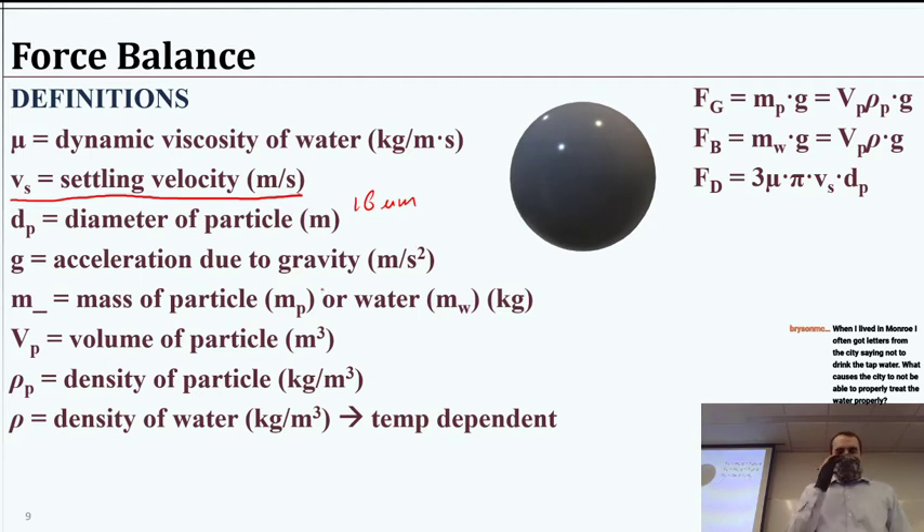g is the acceleration due to gravity, in meters per second squared. m is the mass of either the particle (mp) or water (mw), in kilograms. Capital V is the volume of the particle (Vp). Rho-p is the density of the particle, and rho with no subscript is the density of the water. The density of water is temperature dependent, so usually in these problems you'll be given a temperature to work with and then you'll use the lookup table. Viscosity is also temperature dependent. So you use the lookup tables for both viscosity and density, or they'll just be given to you.